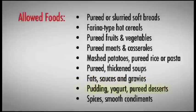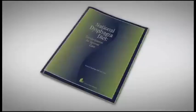Many allow desserts such as puddings, plain yogurts, and mousses. Spices and many smooth condiments, like jelly or honey, are also allowed. For a complete list of foods recommended and those to be avoided, refer to the National Dysphagia Diet Guidelines.